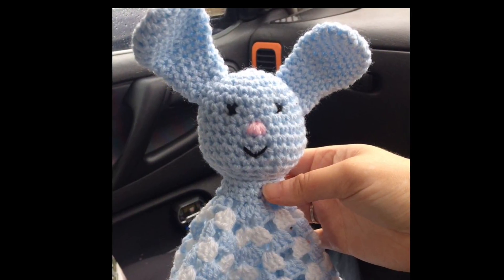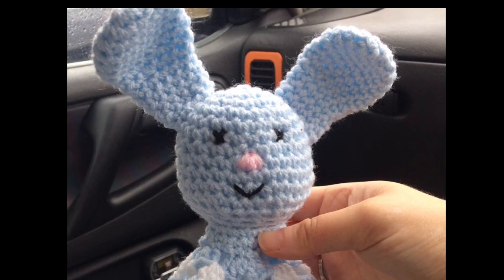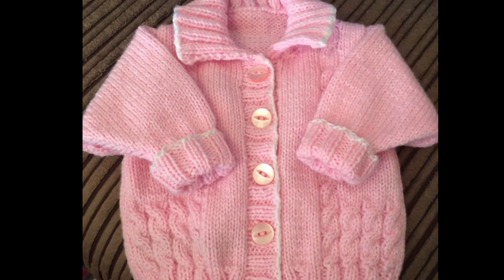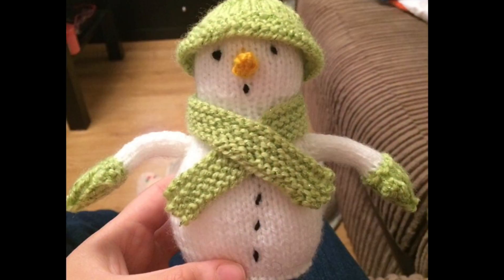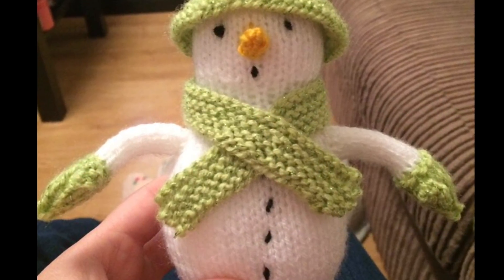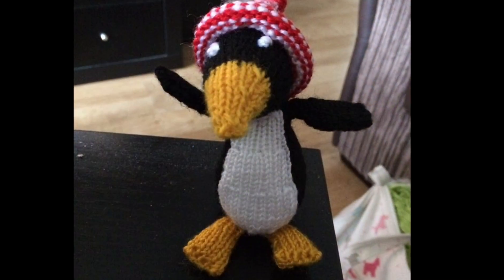I also do keepsakes as well. This is the jumper that I'm making at the moment, but obviously in pink — I've done this many many times before. This was snowmen that I made for Christmas, and I've also done a penguin.